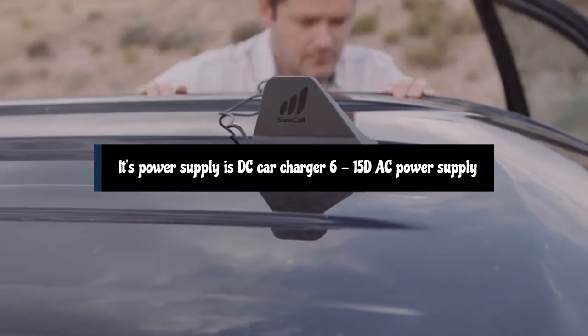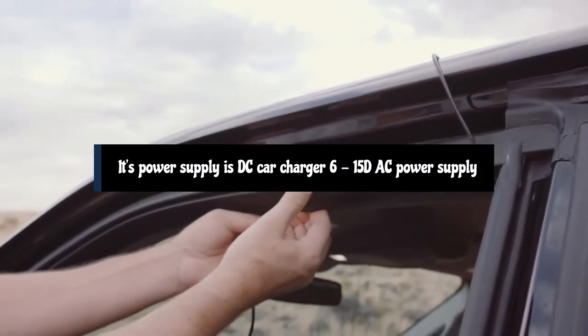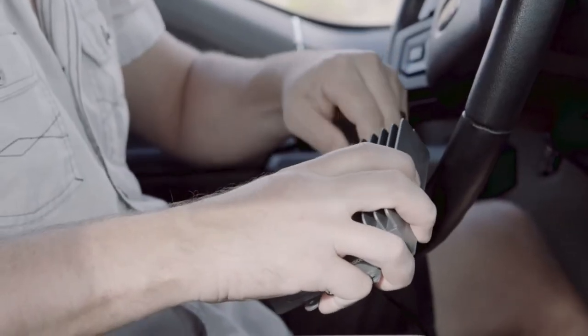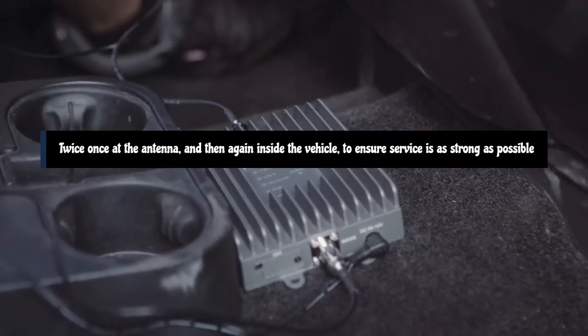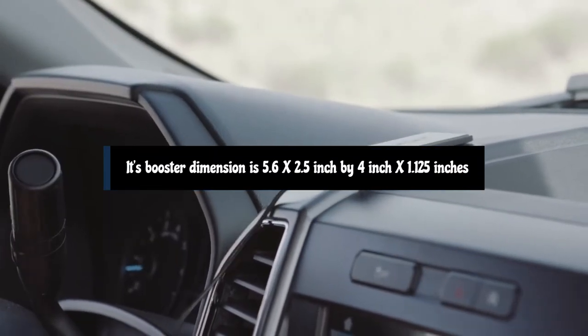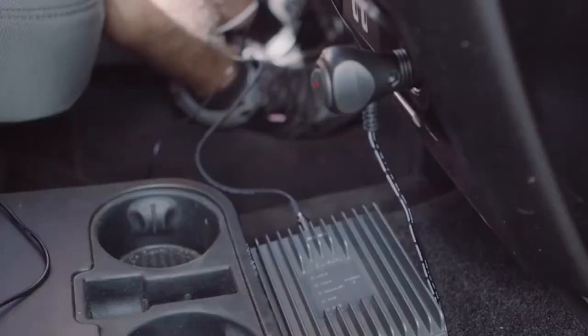Its power supply is a DC car charger, with a 6–15V DC power supply also available. SureCall's extended range technology is designed to mitigate signal loss by boosting the signal twice — once at the antenna, and then again inside the vehicle — to ensure service is as strong as possible. The booster dimensions are 5.625 inches by 4 inches by 1.125 inches, priced at $499.